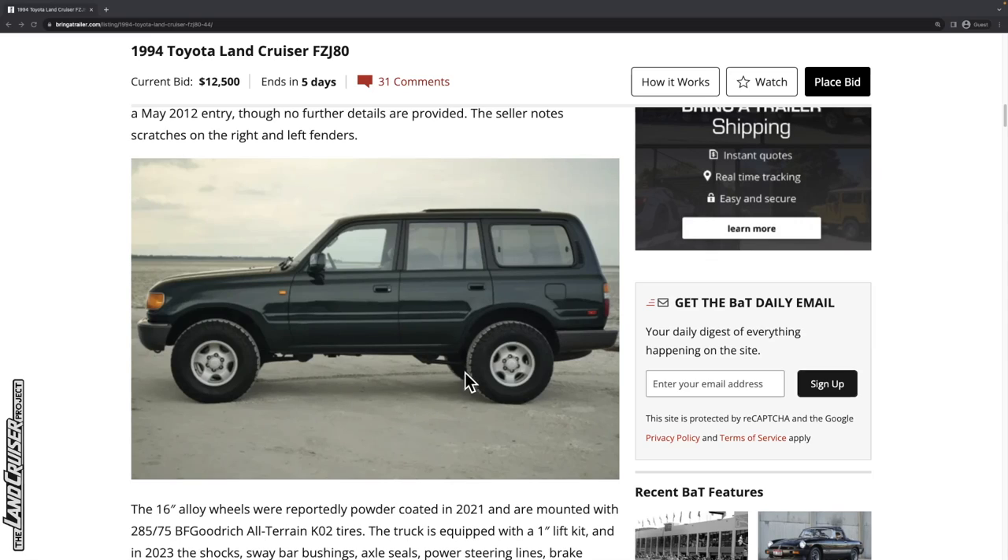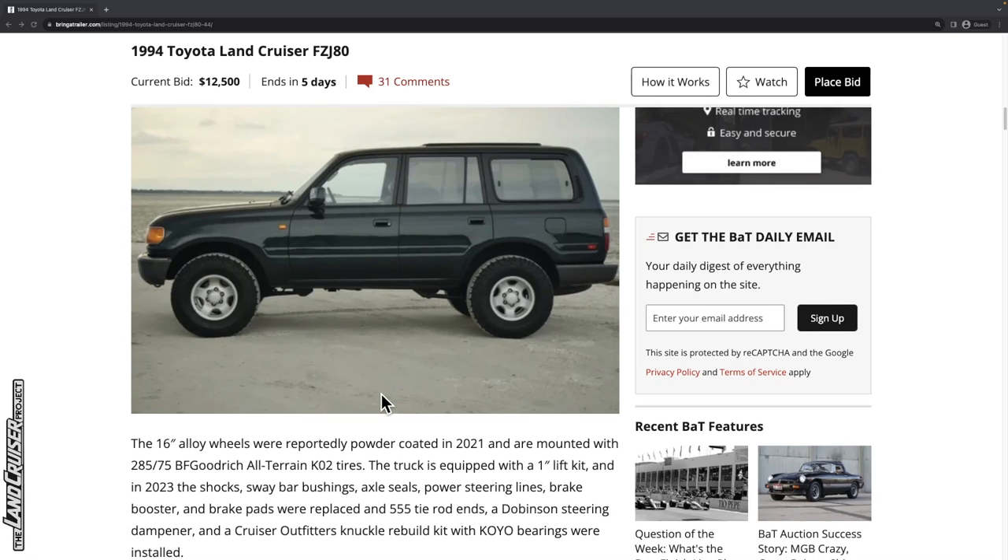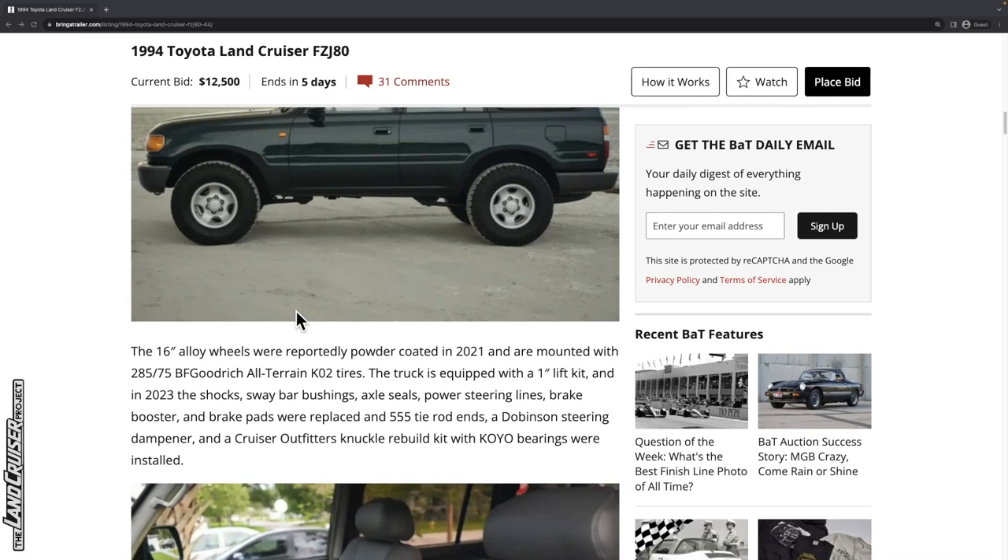The seller notes scratches on the right and left fenders. Overall it's a clean-looking truck. One notable thing that's missing — which is something I'm doing on my own '95 after pulling off the fender flares — is getting the no-fender-flare mud flaps. I think that's a big deal. I'm a big proponent of the mud flaps just to keep your undercarriage clean.